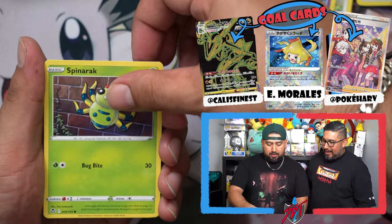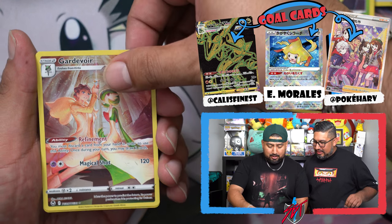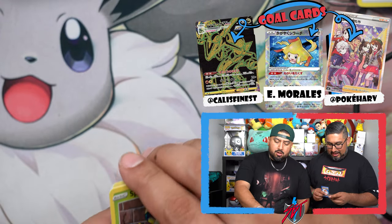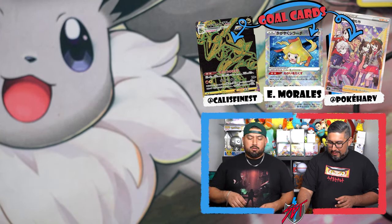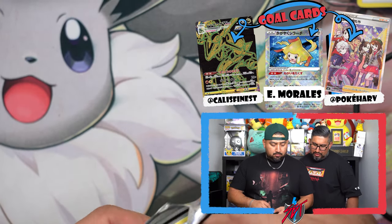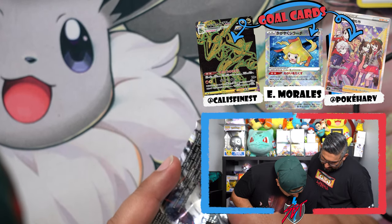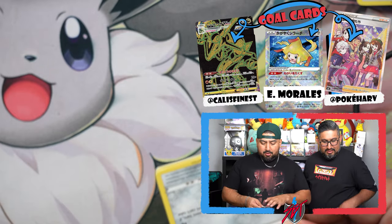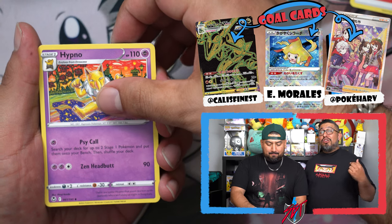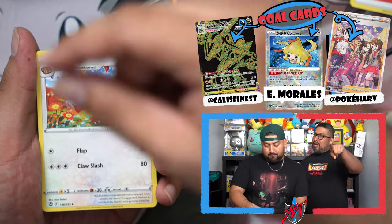Oh — Ninetales, Unown, Among Us vibes! Here we go — a couple packs left, it's my turn to pull the heat. Not even a trainer gallery card! He's gonna have a bunch of hits now — all the last five packs. Haven't gotten squat. It's the calm before the storm. Come on — Spinner rack, oh there you go! Trainer gallery Gardevoir — that was nice! And a Delphox!